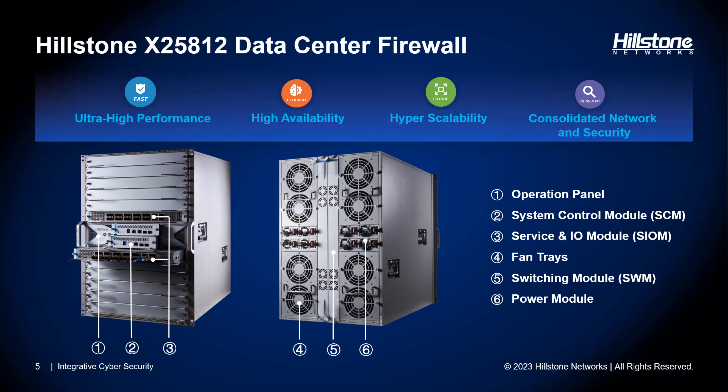Let's take a closer look at the X25812, also known as the carrier-grade data center firewall. There are many large enterprises adopting hyperscale architectures to meet their growing needs, but these hyperscale architectures also need hyperscale security to protect against ever-present threats. The X25812 offers top-of-the-line performance, protection, and availability for securing the enterprise hyperscale data center.